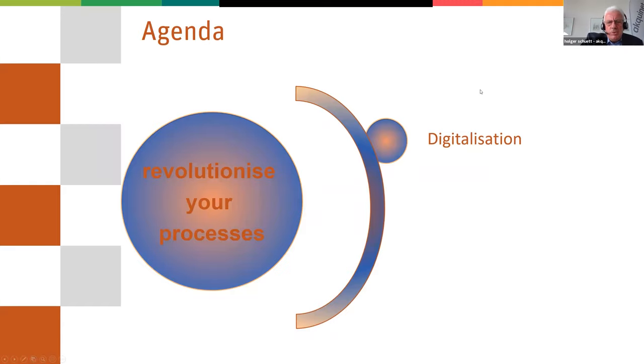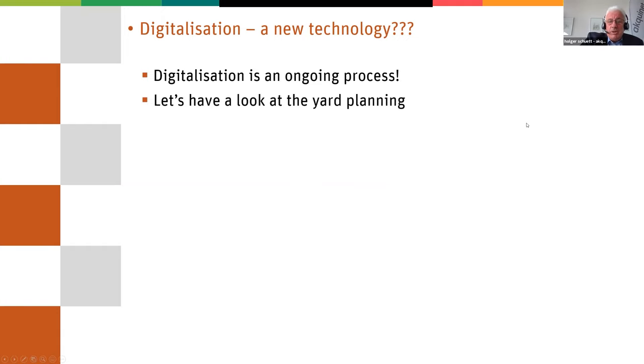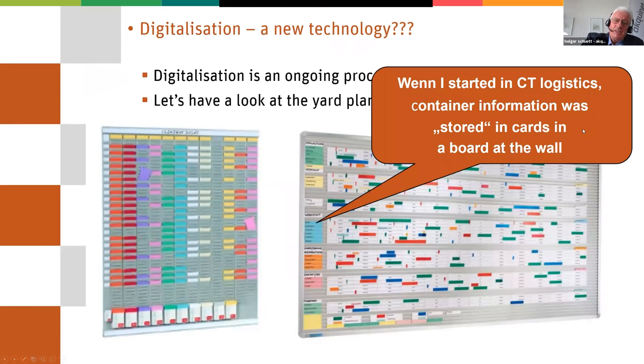So let's go to digitization. What is this? Is this a new technology? Everybody is talking about it at the moment, but I think it's an ongoing process. Let's have a look at, for example, the yard planning on the container terminal. When I started at HHLA in the beginning of the 90s, there were some boards on the wall like these, where some cards were pinned in to show where the containers are.